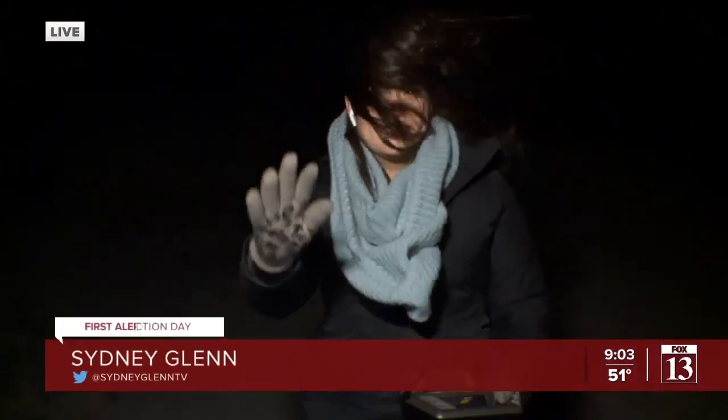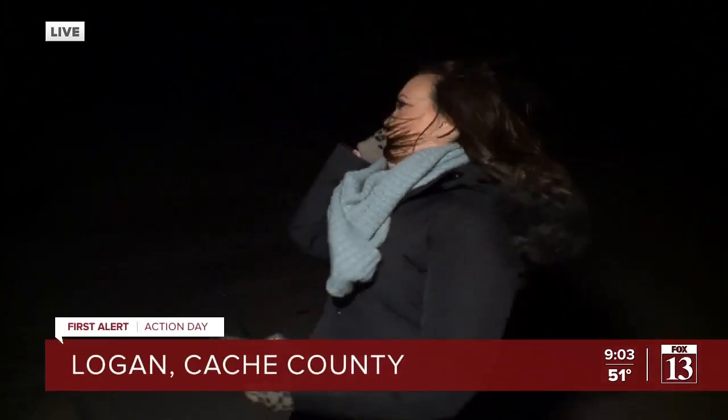Sydney Glenn is right at the mouth of Logan Canyon where the winds are blowing. We have the Nissan Weatherbeast out there. My goodness, the winds are strong. It's just all of a sudden we got one of those really big gusts here in Logan Canyon.